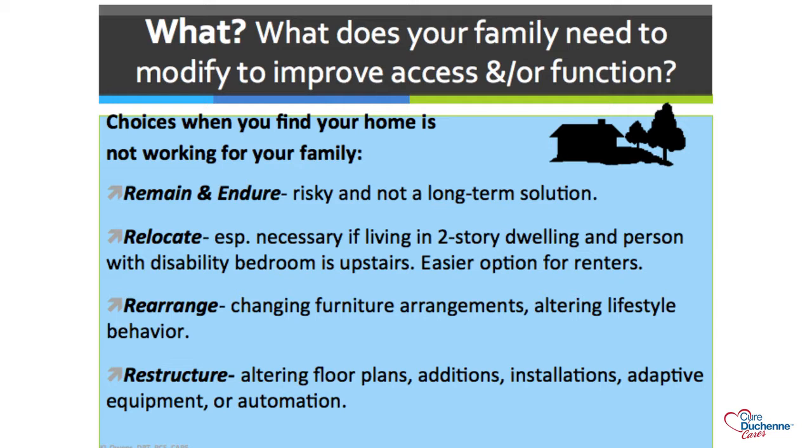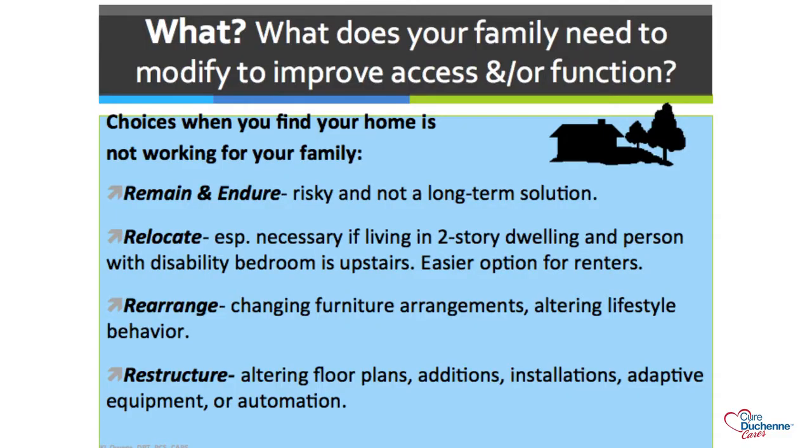A lot of us can and can't relocate in California—real estate is at a premium with many two-story dwellings. That may not be a viable solution for everyone, but it may be more viable for renters who have a little more mobility. I've also included in the resources an apartment guide website where you can look for single-story housing and ground-floor apartments that are already disability accessible. Other options are to rearrange—changing furniture and altering your lifestyle—and restructuring, which is what home modification is about.